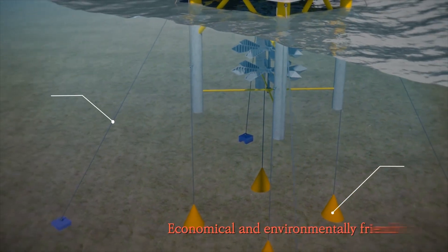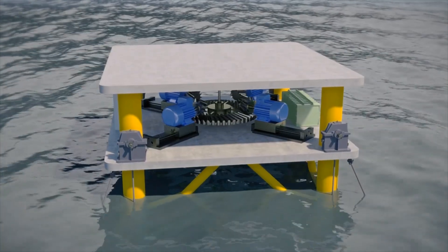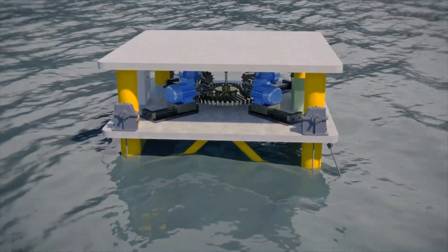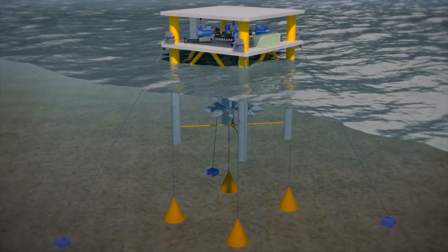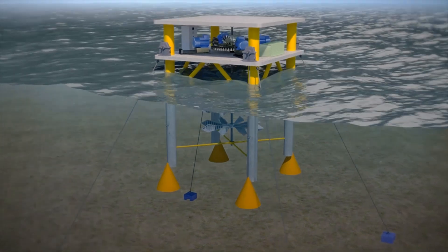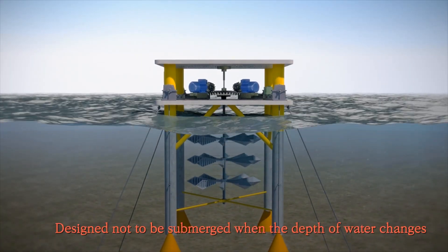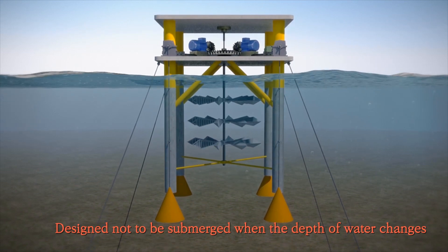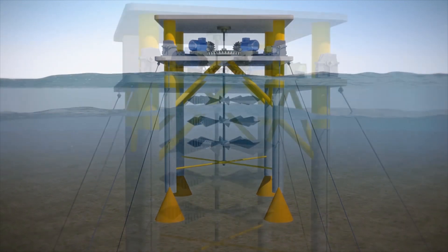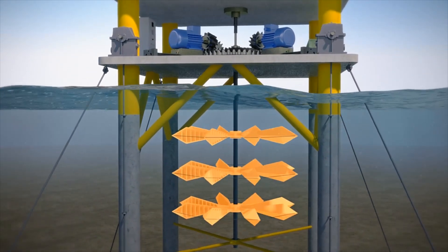First, the floating barge is firmly secured to the seabed so that it does not get moved out of its position by waves. It is also designed not to be submerged even when the depth of water changes. The propeller, resembling a spinning wheel, is located under the floating barge, responding to the changes of the tides effectively.